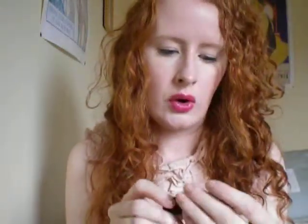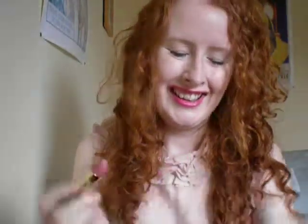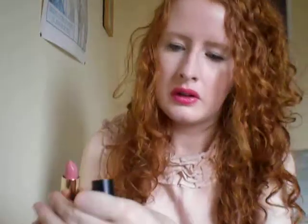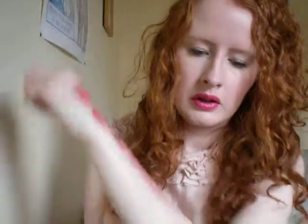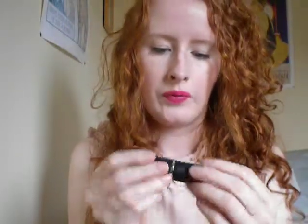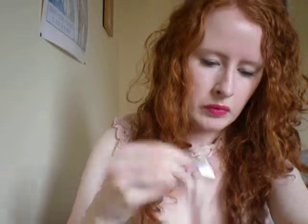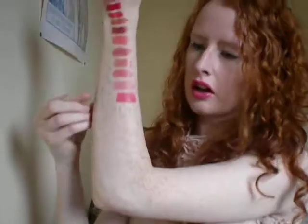Then I've got Dainty Dolls Lipstick in number four again — it doesn't have a name. So that's the Dainty Dolls one there at number four. Then I've got Beauty UK lipstick in number seven in the buff, which doesn't have a very nice smell, but it's a nice colour.